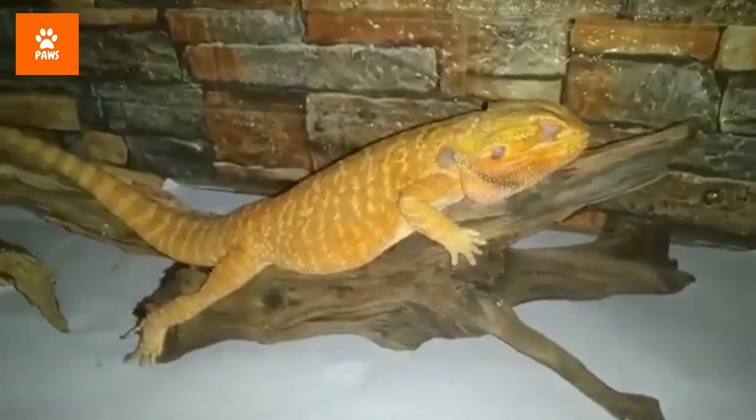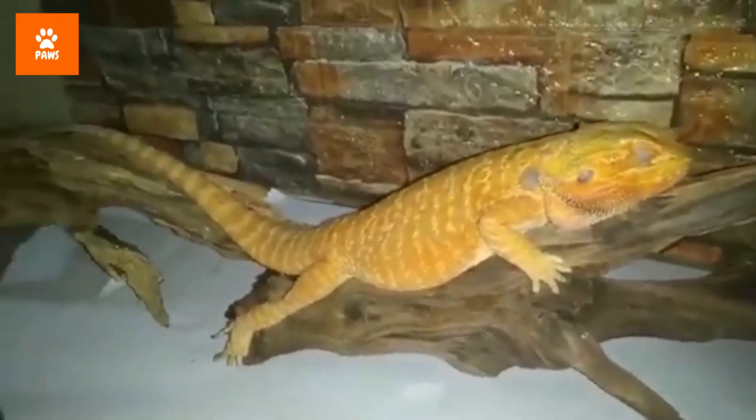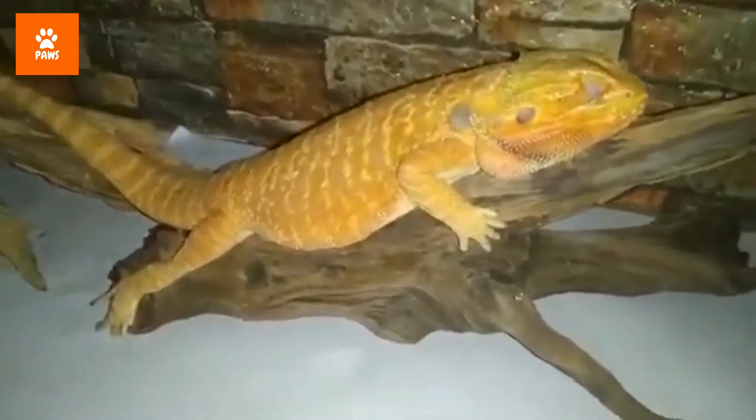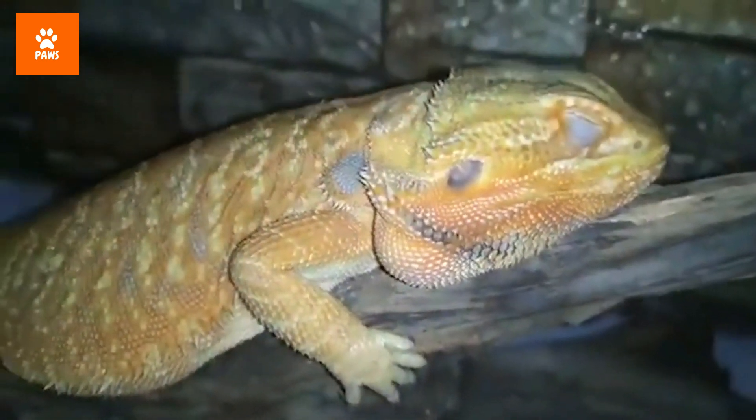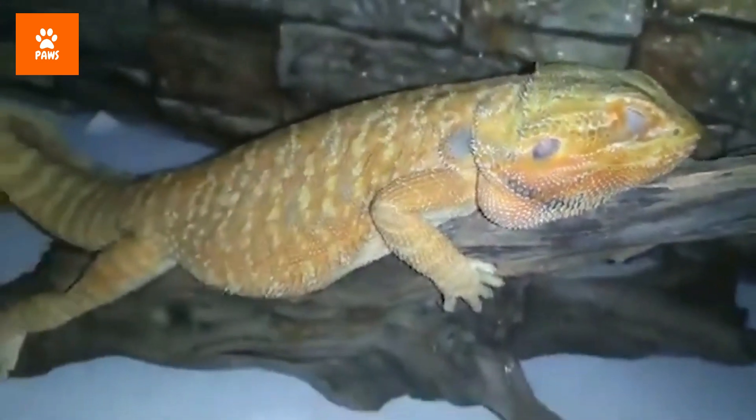Bearded dragons have the rare talent of sleeping upright. Thanks to their natural ability to lock their hind legs and hold themselves upright, they often do this when they have to sleep between rocks — they would just lock their hind legs, lean against something, and sleep away.